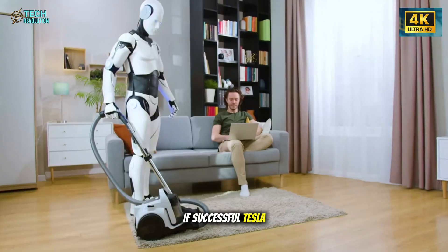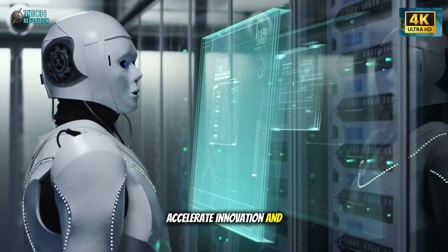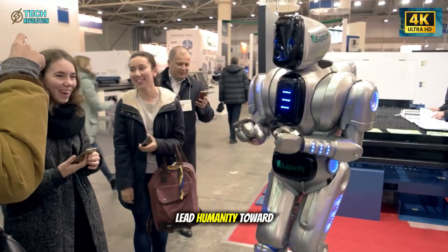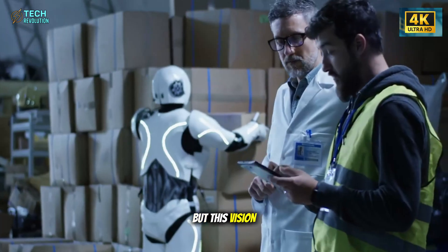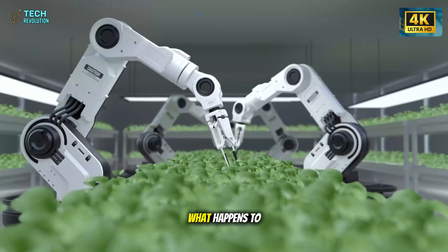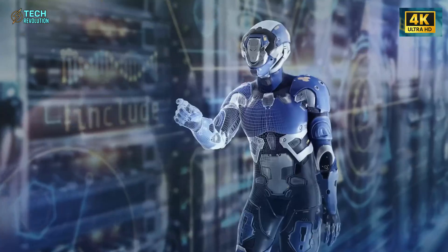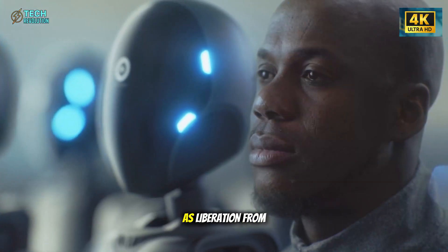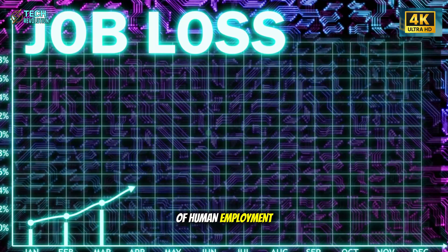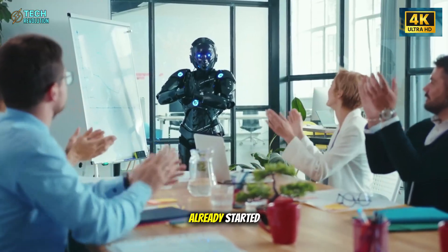If successful, Tesla could lower the cost of goods, accelerate innovation, and, in Musk's own words, lead humanity toward a world of sustainable abundance. But this vision also carries a silent warning: what happens to the millions of jobs replaced in the process? This is where public opinion begins to split. Some see Optimus as liberation from labor; others see it as the end of human employment as we know it. Either way, the conversation has already started.